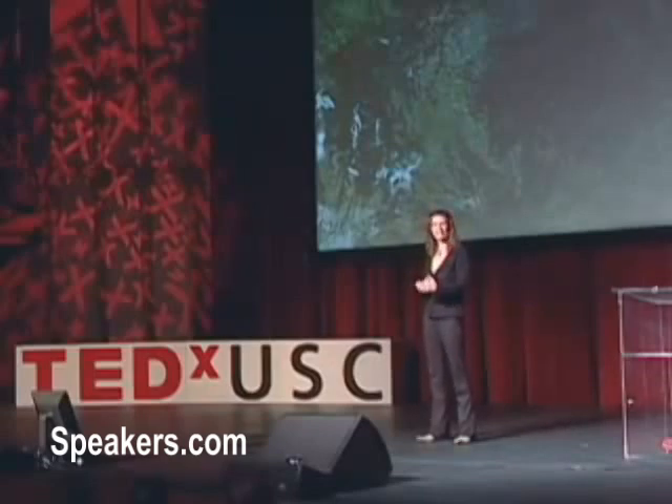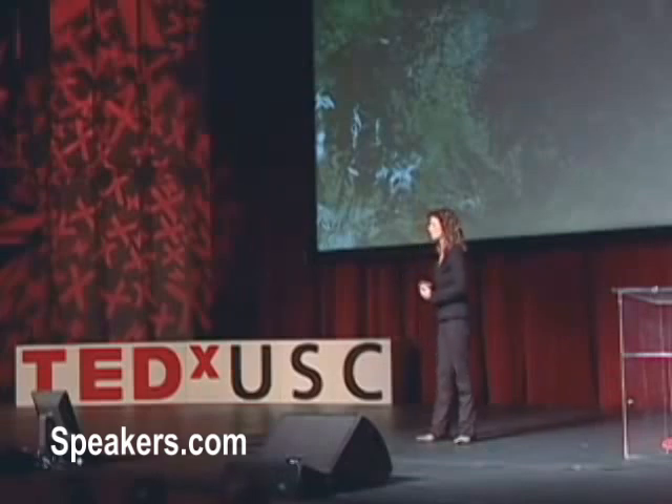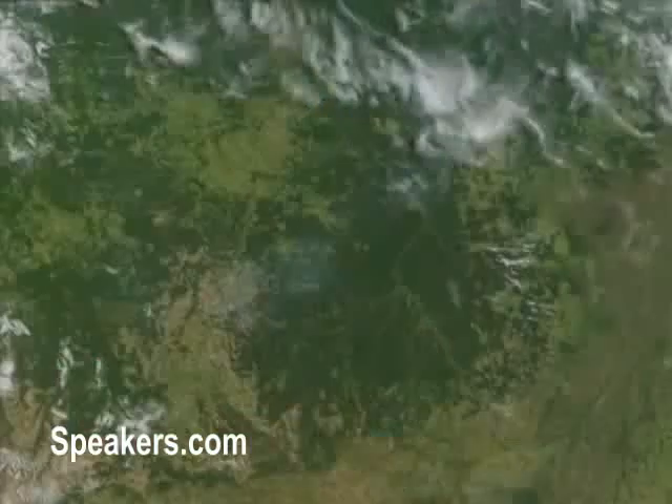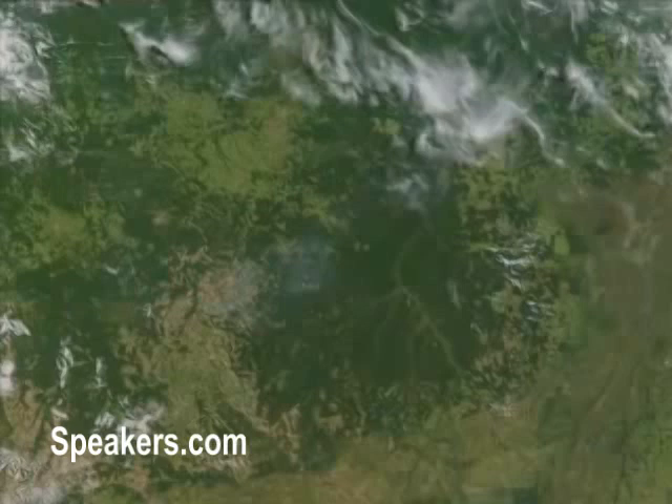Around the world today we're seeing an incredible transformation — from what I would call a biocidal species, one that whether intentionally or unintentionally has designed its systems to kill life a lot of the time. This beautiful photograph is, in fact, over the Amazon. The light green areas are areas of massive deforestation, and those beautiful wispy clouds are, in fact, fires — human-made fires.